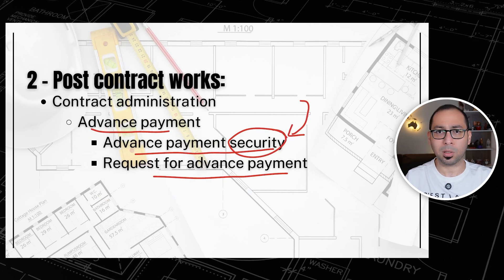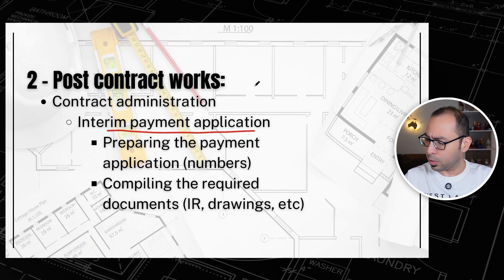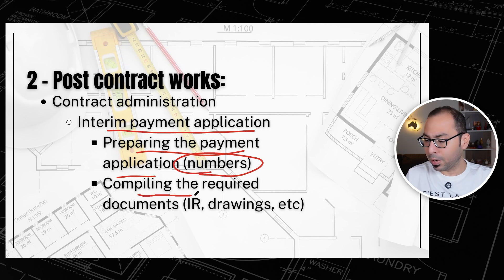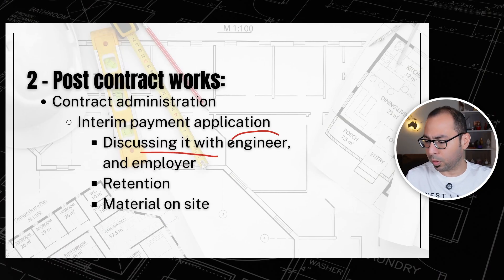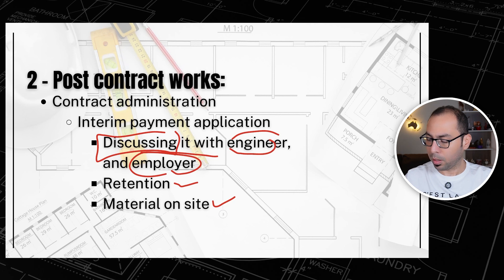Next are the interim payment applications. As you make progress, you need to submit for payments — preparing the application in terms of numbers and progress, and compiling required documents like inspection requests or shop drawings that the client or consultant needs attached. Once submitted, you discuss it with the consultant, as they will negotiate your progress percentages. You should also apply retention and material-on-site deductions as per the contract.